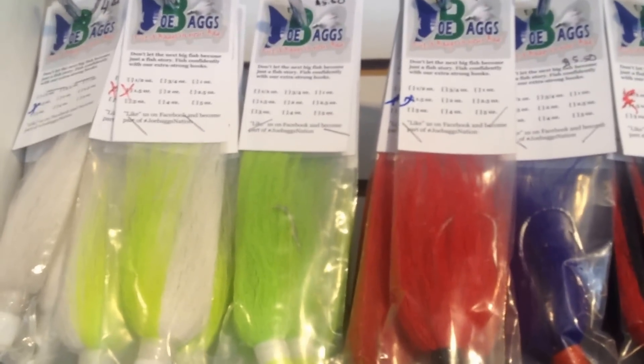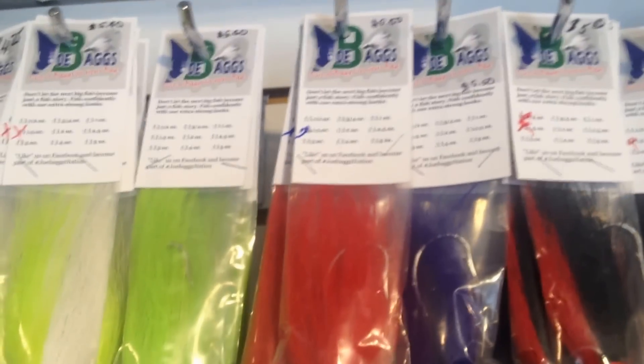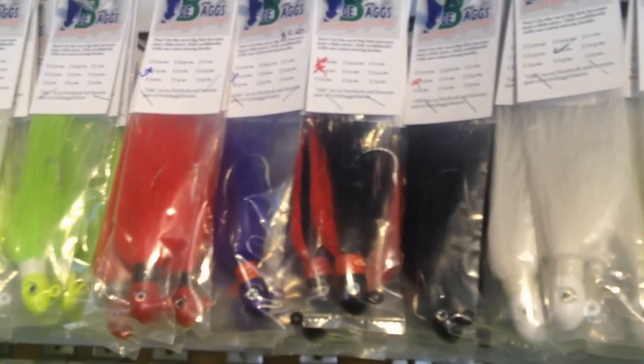Dave Hino, Ocean State Tackle. We have the largest selection of Joe Bag Bucktails. We have them from one and a half ounces and up. We carry them in six colors, in every size, we go all the way up to five ounces. These have strong hooks.